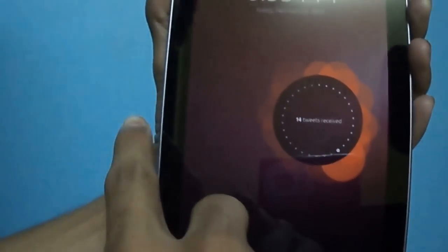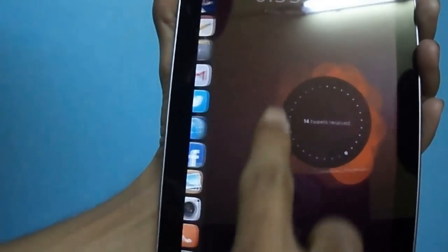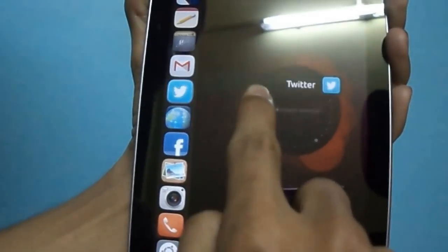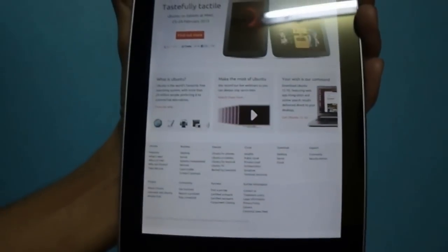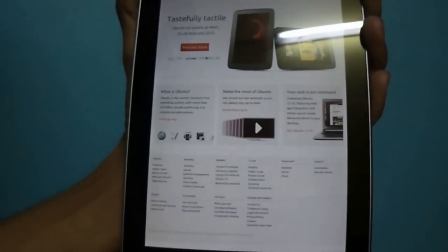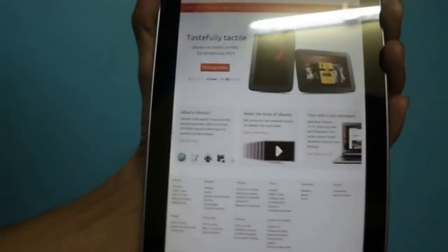Swiping from the left edge of the screen brings up the list of frequently used apps. Now consider you are in an app and you want to go back to your home screen — just swipe right.